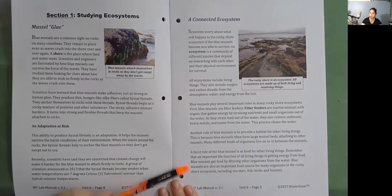Blue mussels are also an important food source for many organisms in the rocky shore ecosystem, including sea stars, fish, birds, and humans. The rocky shore is an ecosystem. All ecosystems are made up of both living and non-living things.